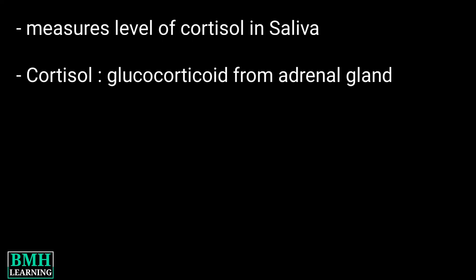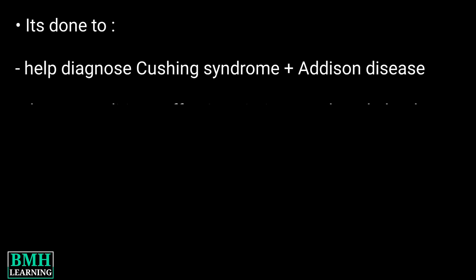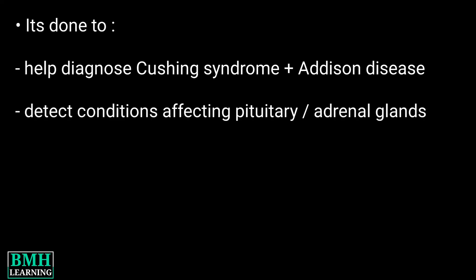Cortisol is a glucocorticoid hormone produced by the adrenal gland. The test is done to help diagnose Cushing syndrome and Addison's disease, and to detect conditions affecting the pituitary or adrenal glands.